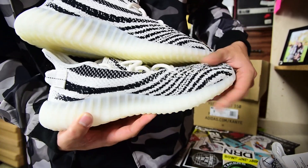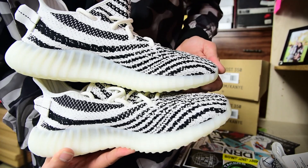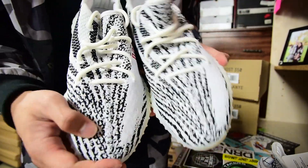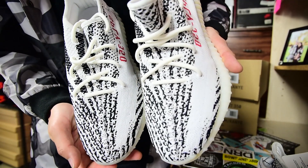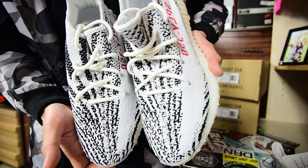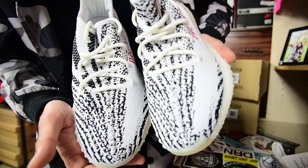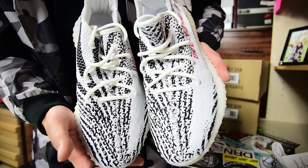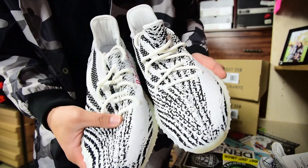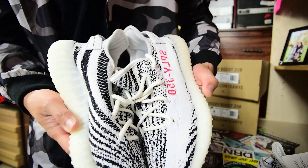Looking at the front stripe area — that's pretty much dead on the same between both pairs. This is the first release and here's the restock. I'll move it a little slower so you guys can catch it. Looking from this angle moving around — I don't really see any differences. Even the lace work — I don't see any differences. I removed the stuffing so I could tell the difference between the two.